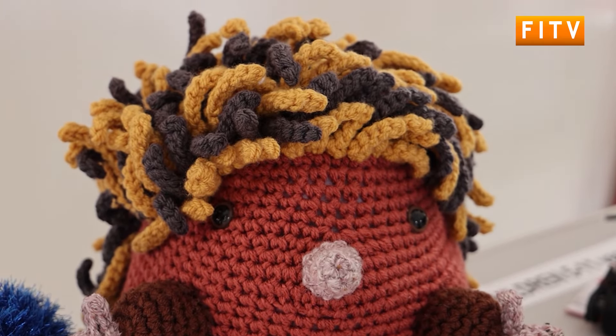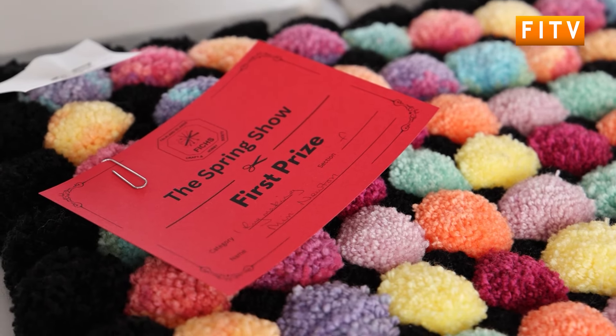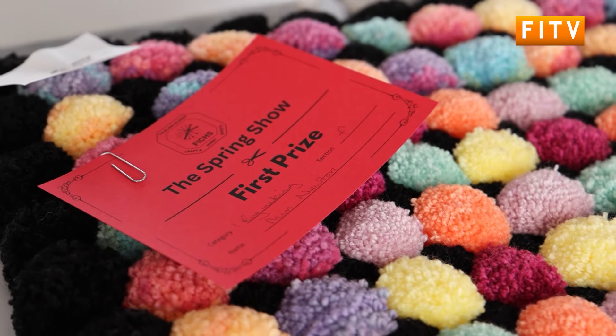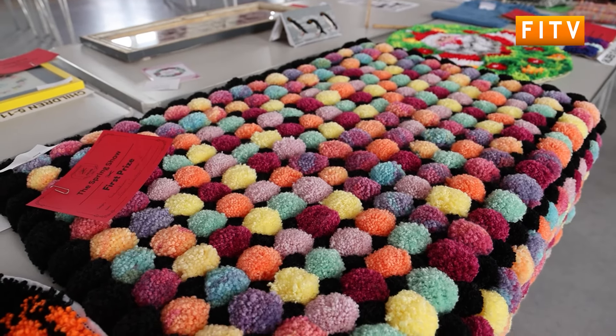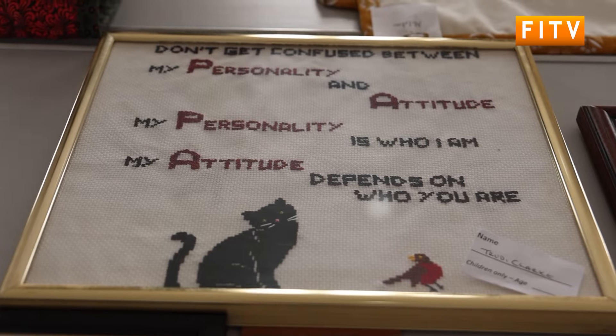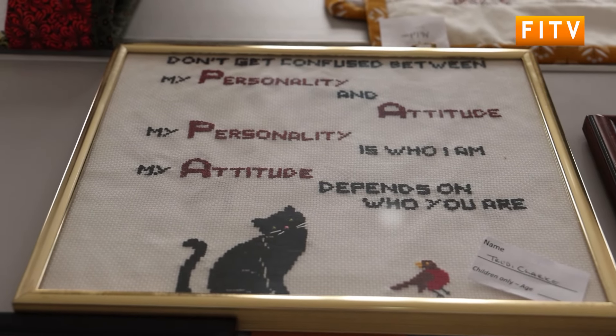The judging panel took place on Saturday with the public viewings on the following day. The town hall was filled with members of the community coming to enjoy the artworks and find out what prize place they got.